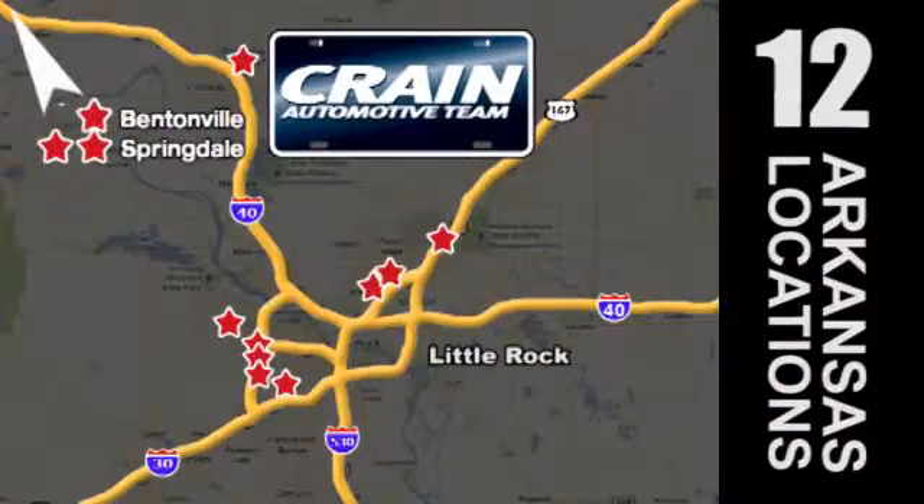Visit us anytime at Craneteam.com. Go, go, go — Craneteam's got 'em. Craneteam.com.